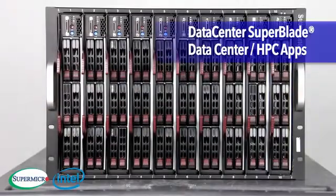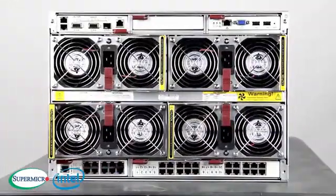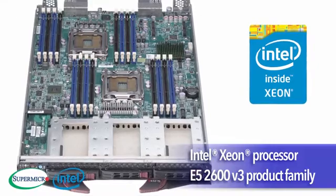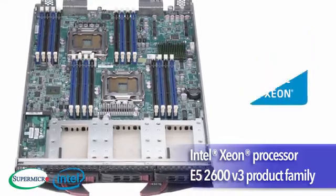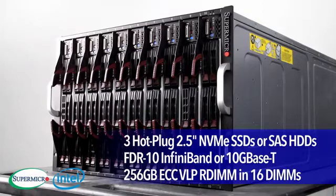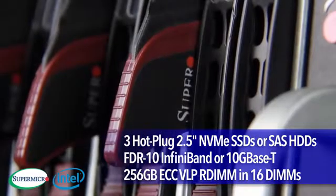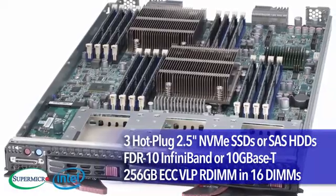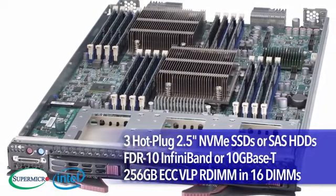The Data Center Super Blade, designed for data center and HPC applications, supports 10 dual-processor Xeon E5-2600 V3 blades in a 7U, with each blade sustaining up to 3 hot-plug 2.5-inch NVMe SSDs or SAS hard drives, InfiniBand, 10G Base-T, and 16 DIMMs with up to 256GB of memory.